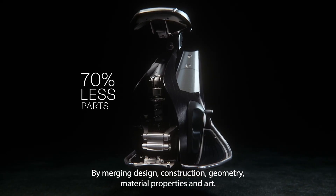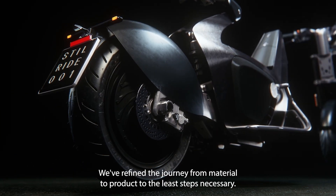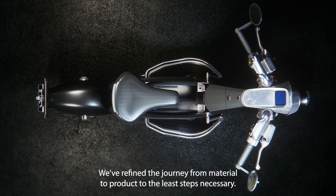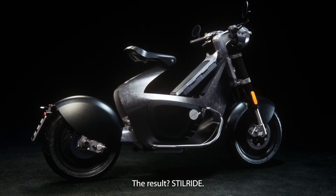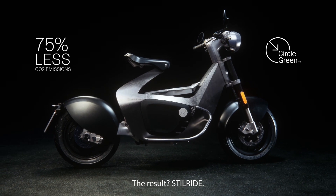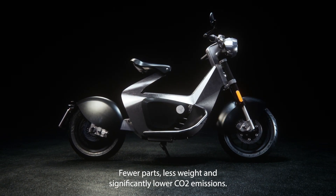By merging design, construction, geometry, material properties and art, we've refined the journey from material to product to the least steps necessary. The result? Still ride. Fewer parts, less weight and significantly lower CO2 emissions.